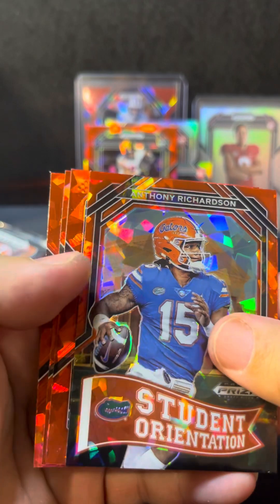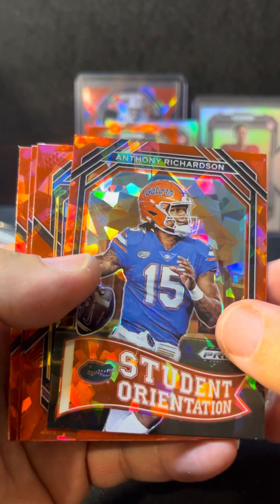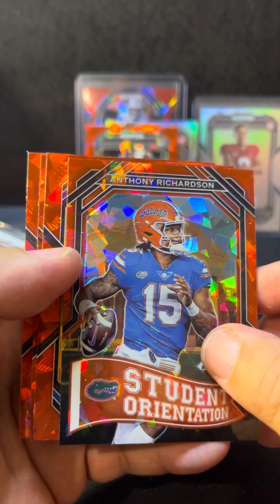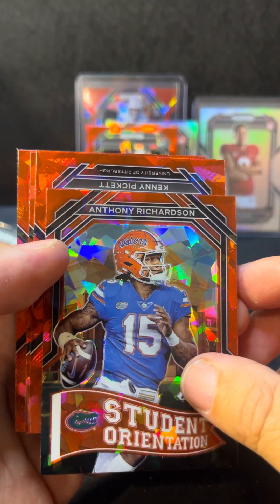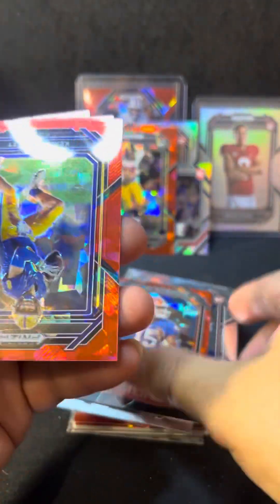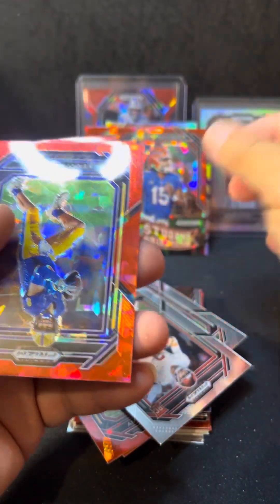Like, if anybody's criticizing Bryce Young with the year he had, I understand the criticism — you kind of have to. And Anthony Richardson — that's a nice one.